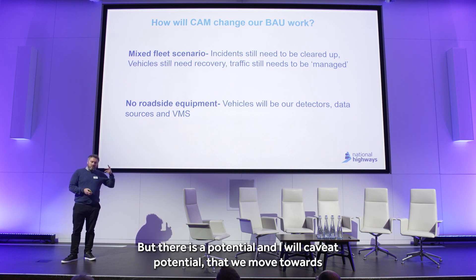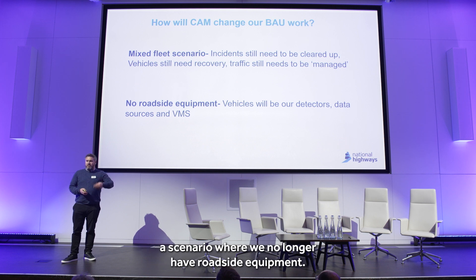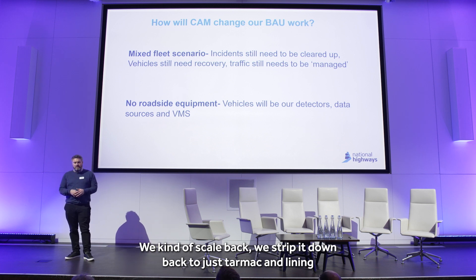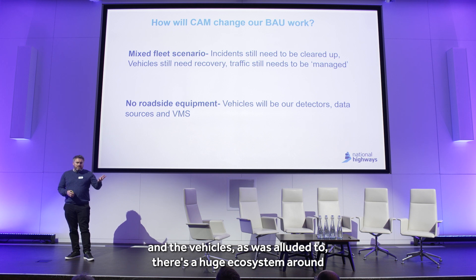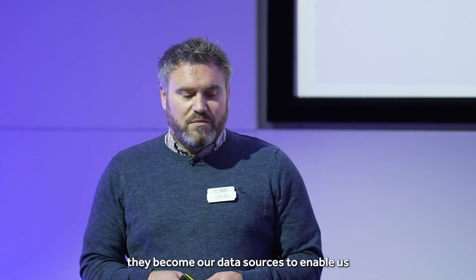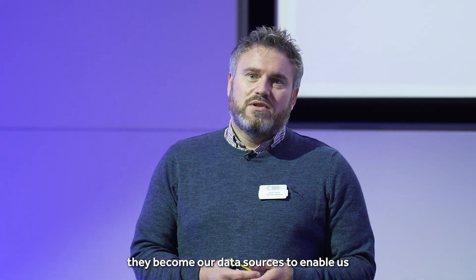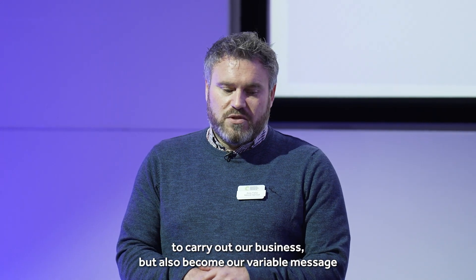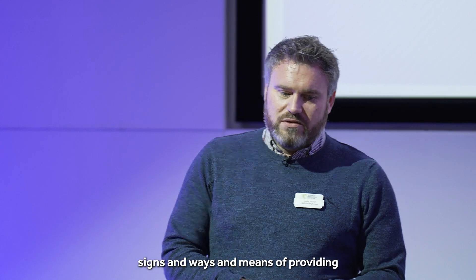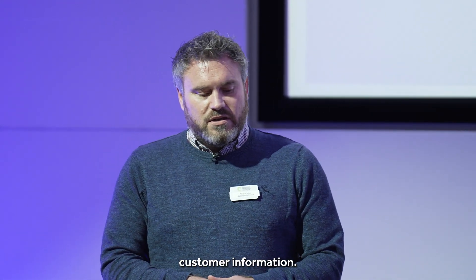But there is a potential — and I will caveat potential — that we move towards a scenario where we no longer have roadside equipment. We kind of scale back, strip it down to just tarmac and lining, and the vehicles, as was alluded to, become our detectors and our data sources to enable us to carry out our business, but also become our variable message signs and ways and means of providing customer information.